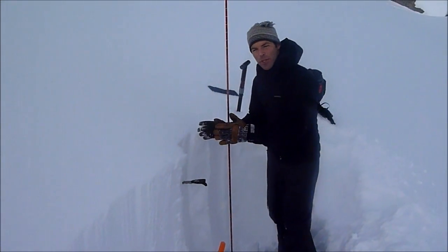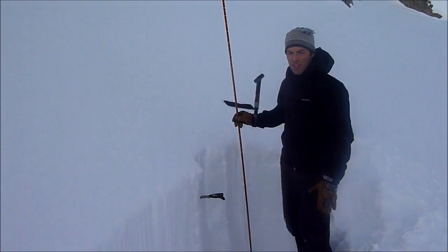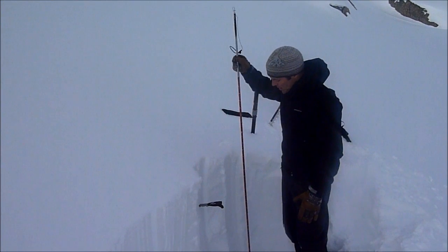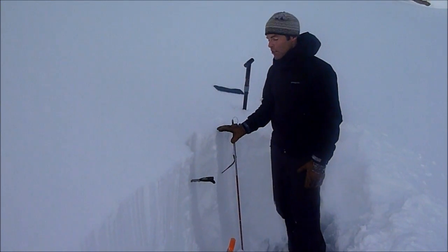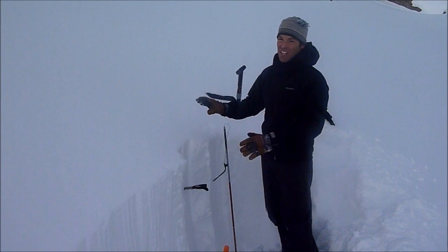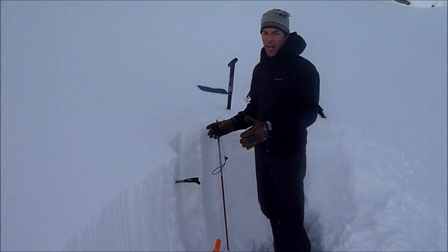On top of that, when we do our stability test, nothing breaks. And this probe right here is 10 feet tall, so you can say we have a 10-foot deep snowpack here. This is not a wind-loaded spot — a deep snowpack is a strong snowpack.